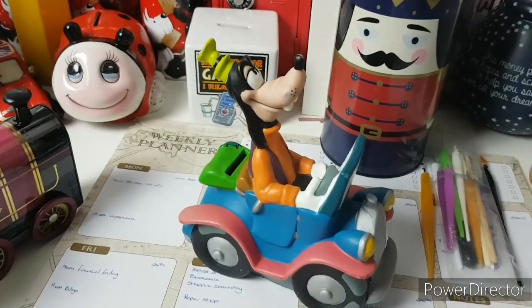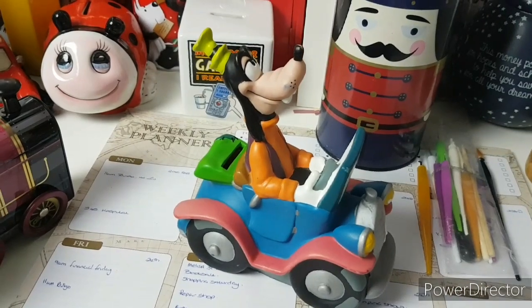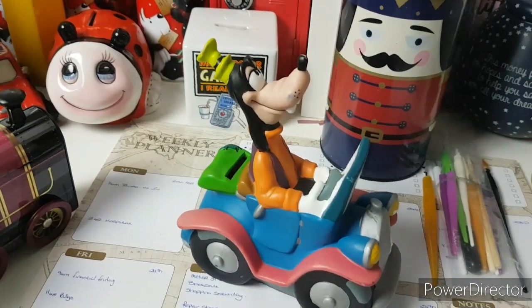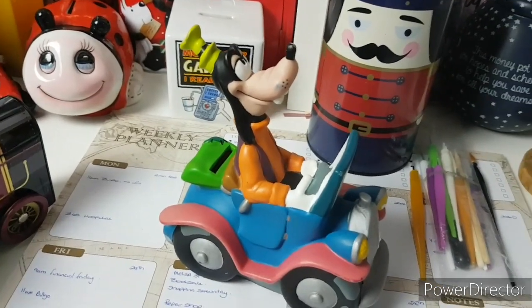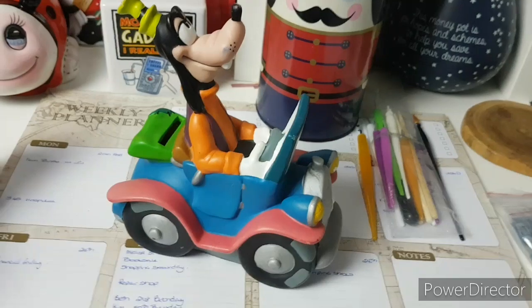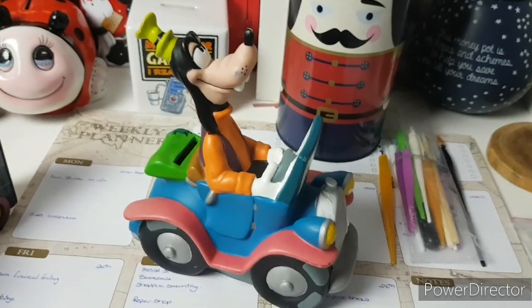Hey there budgie peeps, how are we doing today? Welcome, welcome, welcome and welcome back to the channel. Today is going to be a bit different. I wanted to introduce you to a few more of my money boxes. Instead of being the crazy cat lady, I think I'm going to be the crazy money box lady.